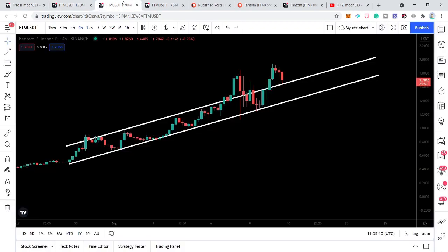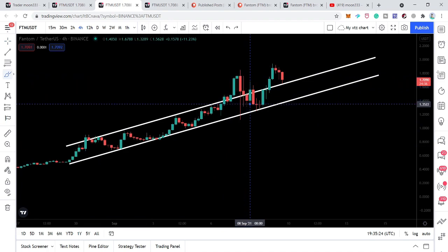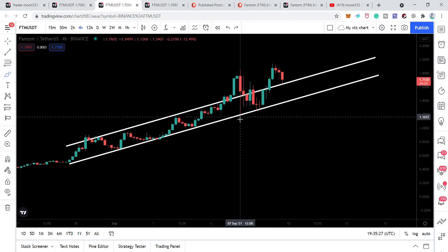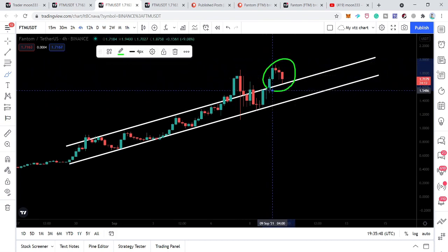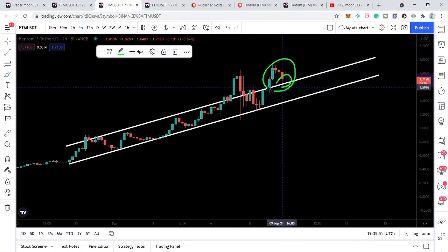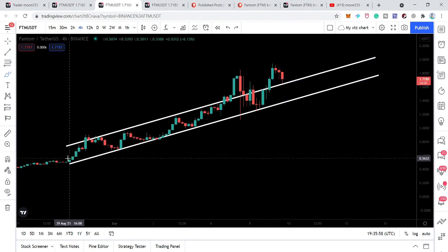Moving to the four-hourly time frame chart, the price action formed an up channel. For a while we had a breakout of this channel, but when Bitcoin was moving down, the price action also moved down. We had a spike down to $1.126 from $1.84, but it did not break down the strong supportive channel. It moved up again, was rejected by resistance, moved down, tested the support, and this time the price action has broken out the resistance of the channel once again. Right now the price line is retesting the previous resistance of the channel as support.